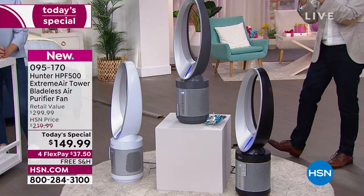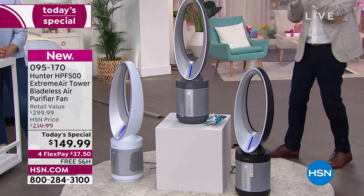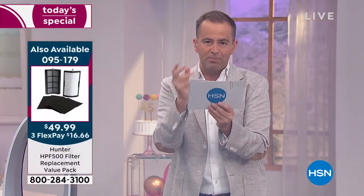This is the biggest value and best deal. You'd spend $150 on a top-of-the-line air purifier, and $150 on a top-of-the-line bladeless fan — this is the best of both worlds, with the UVC light and photocatalyst built in. We also have a filter replacement value pack today for $49.99, which will keep you running with world-class filtration.